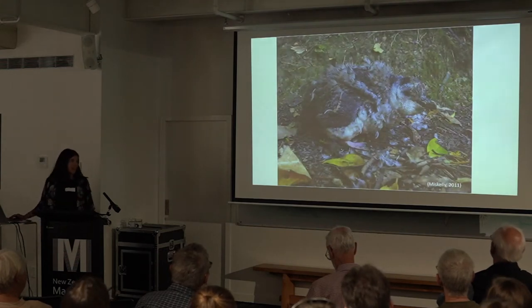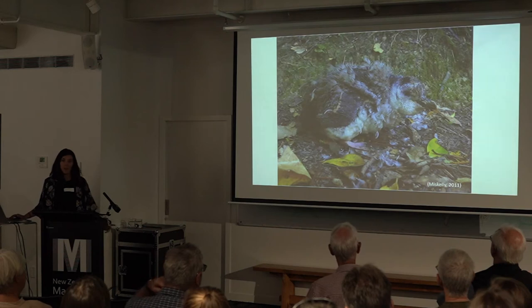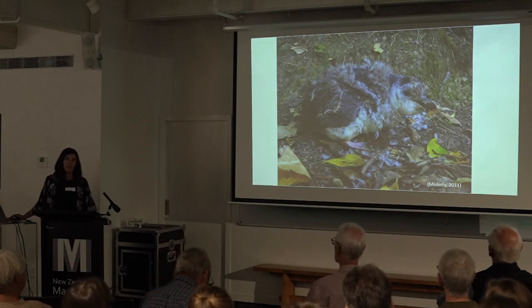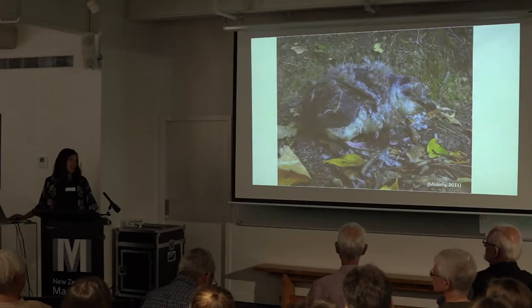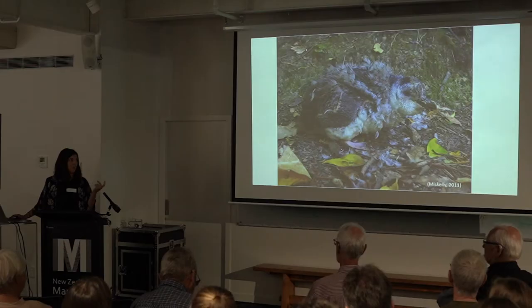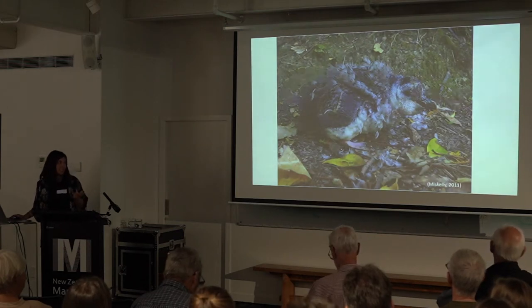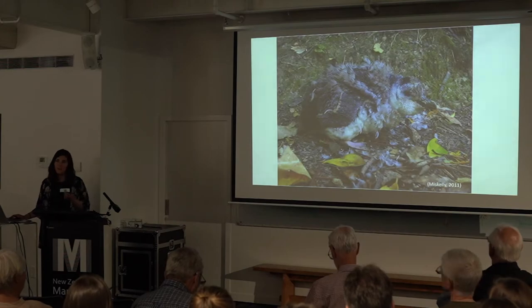Moult is their only time other than breeding that they actually require to come to land — that's where they replace all their old worn-out feathers with brand new waterproof ones. They forage intensively in the weeks leading up to moult to gain quite a lot of weight to withstand the three weeks stuck on land replacing their feathers. They also look quite scruffy during this time and can be found by members of the public who think they've found a sick penguin, and they're also quite vulnerable to predation, especially by dogs on the mainland.